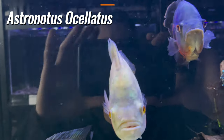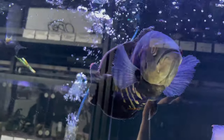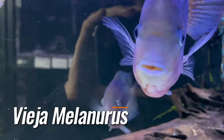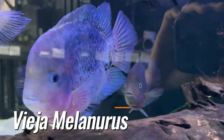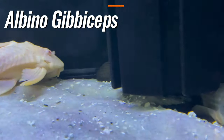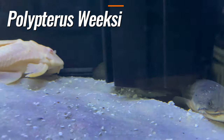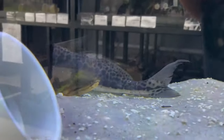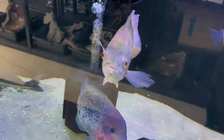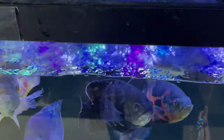Albino red tiger oscar, regular red tiger oscar, bumblebee oscar. Some vieja melanora senspilums — big male here, nice female in the back. Albino gibbiceps pleco, and these are the largest polypterus wheat side I've ever seen — they're pushing around 20 inches, we have two of them here. There's a nice-sized vulture cat over there, and these guys are going to get the jumbo mysis, almost like krill.